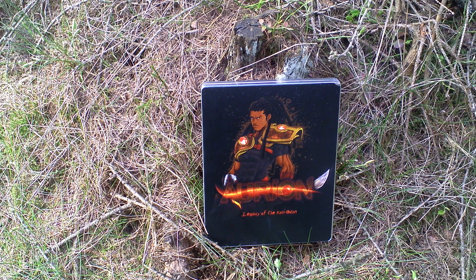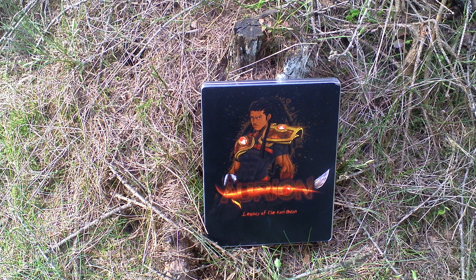However, a conspiracy led by his brother-in-law leaves him powerless and on the run, so you have to escape the treachery and then find enough support in your lands to fight back.